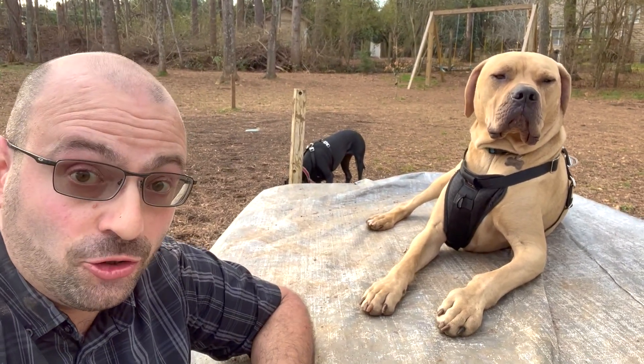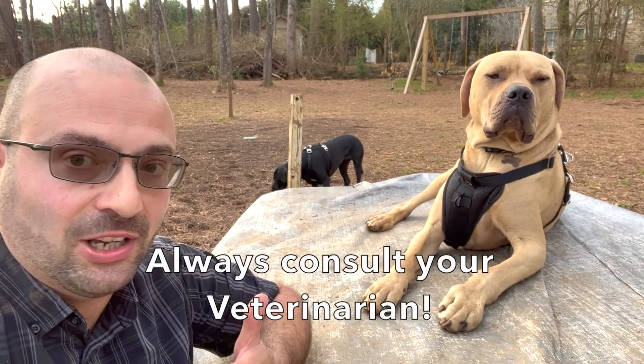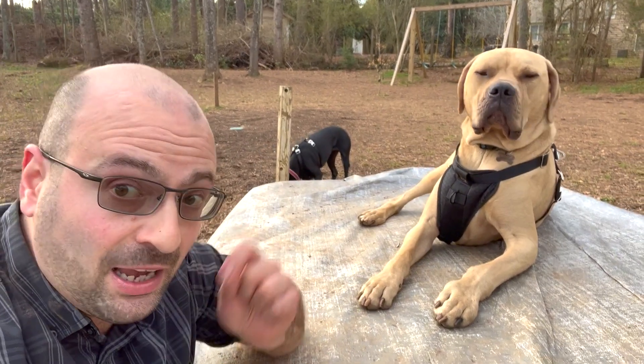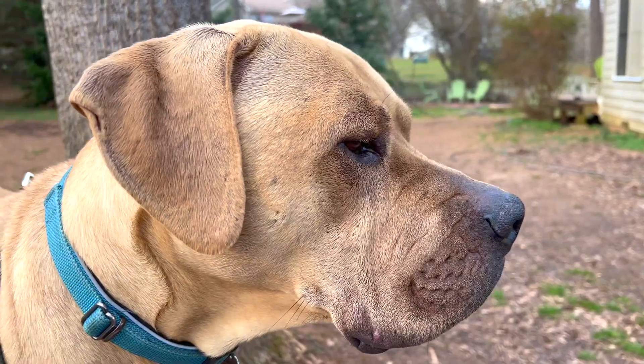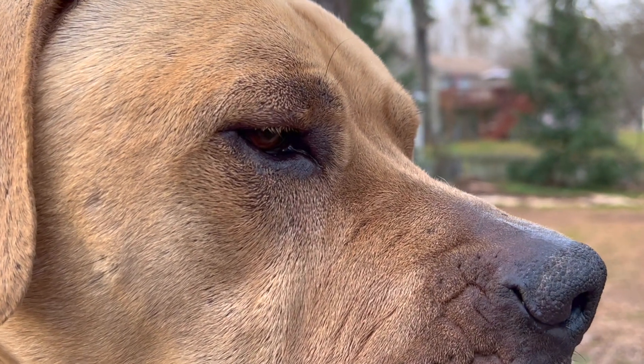Unfortunately, yes, that does usually mean surgery. Obviously you're talking to your veterinarian about this, but it's a very simple surgery where they're just removing a little bit of the excess skin and then stitching it back together, pulling the eyelashes back out of the eye so everything sits the way it's supposed to. And you can see right there, it's this lower eyelid that's just getting a little bit too much in it.